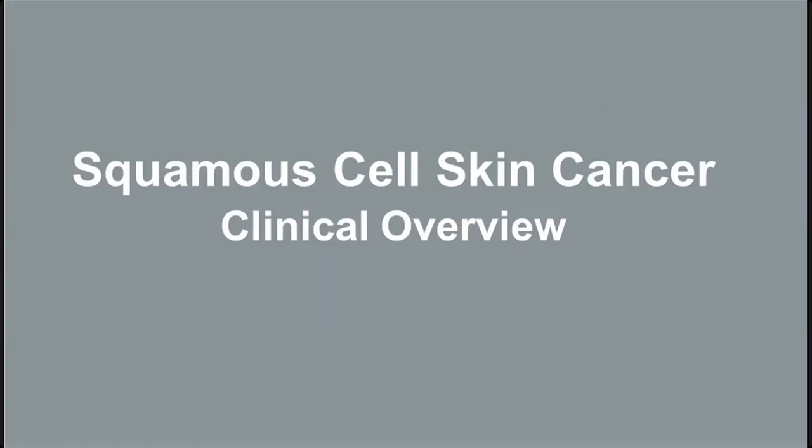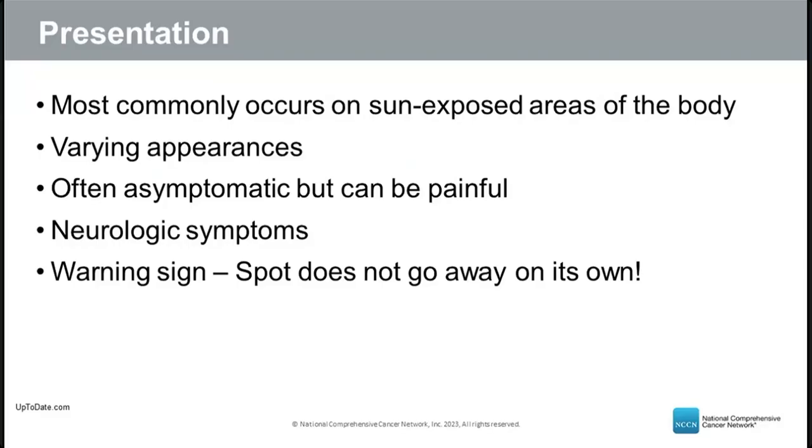Squamous cell skin cancers usually develop on sun-exposed areas and can have varying appearances. Many lesions are asymptomatic — patients often just notice a new bump. But some can be painful, and some are associated with neurologic symptoms like numbness, tingling, or paralysis on one side of the face, which may indicate perineural invasion — when cancer has invaded the space around a nerve. If a new spot does not go away on its own, please have it checked by your doctor.